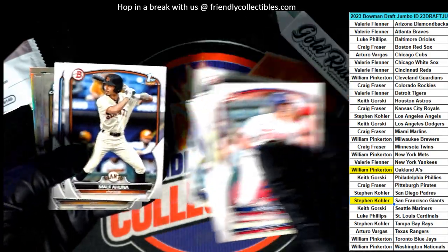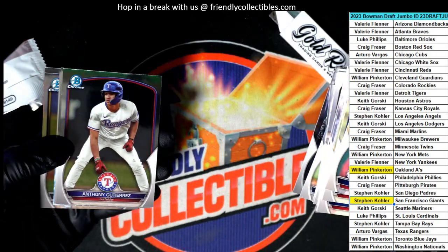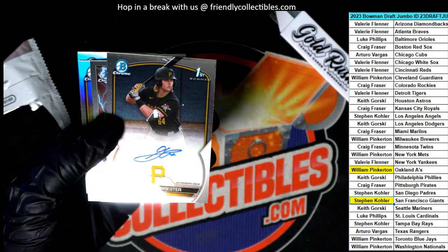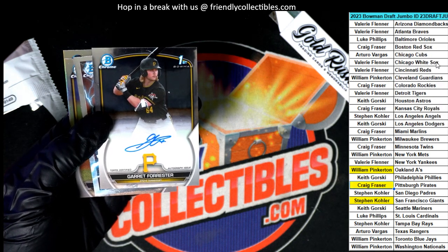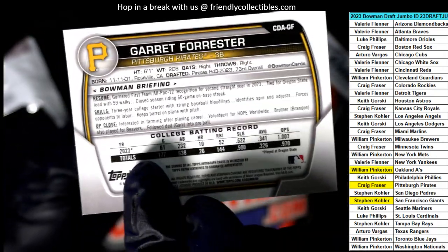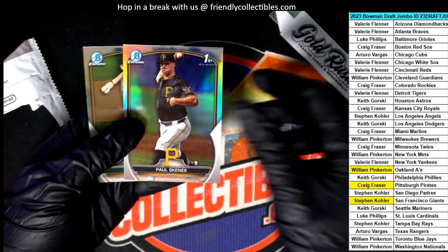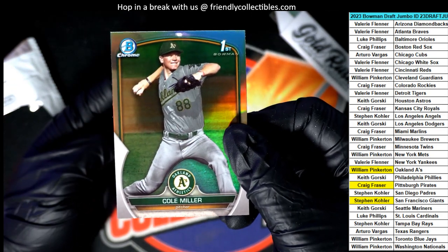Wyatt Langford paper base here — it's coming up. What's it gonna be? Good luck everybody in Bowman Draft Jumbo. Garrett Forrester for the Pirates — congratulations Craig, nice hit in the box with your autograph as our third and final auto in our last pack. What was his selection? Round three, 73rd overall. Third base, Forrester for the Pirates. Skeens is a good one too — Pirates coming on right there, first overall pick. And the A's Miller.